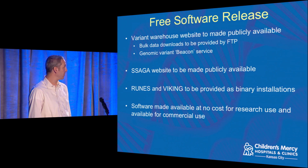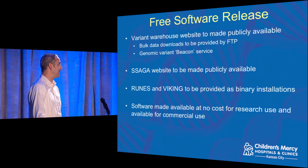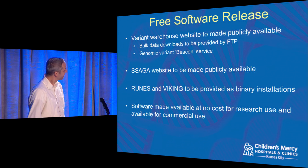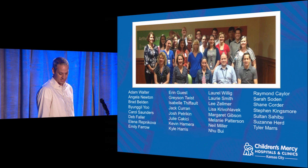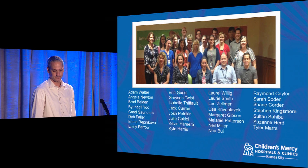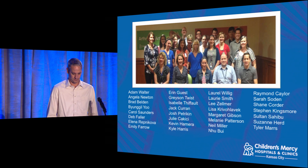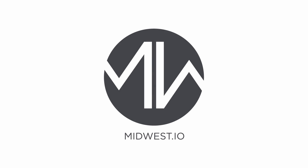Hopefully I've given you a good overview of what we're doing and how people in technical fields are actually able to make a difference. It was a nice surprise for me to find that out. Thank you to the whole team at Children's Mercy, and thank you for having me.